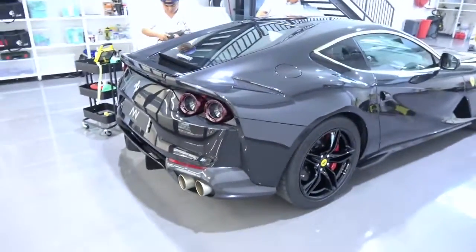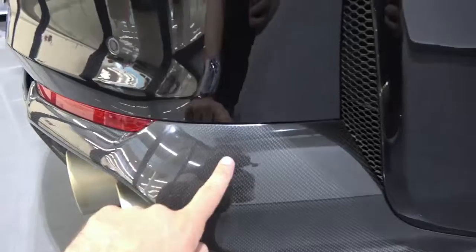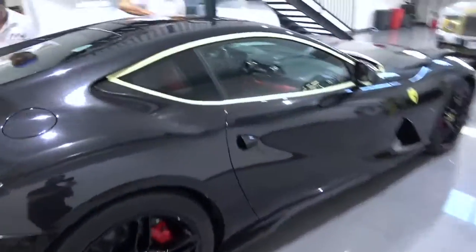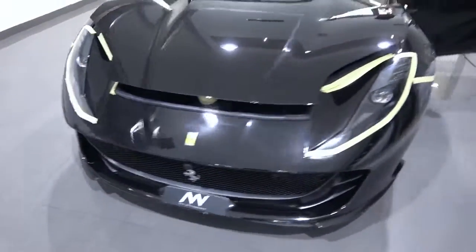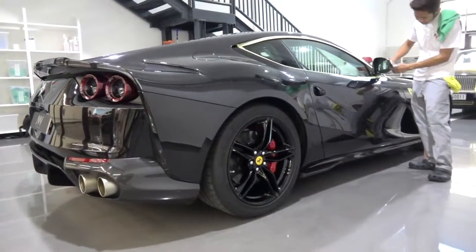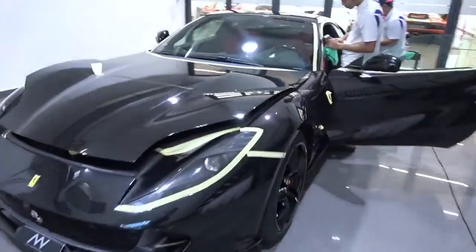I only just noticed that this 812 is metallic black. First one I've seen in black with the contrast carbon. It looks good in black. It's been taped up for the application, but we've got a red interior — red contrast calipers. 812 in black — I wasn't sure it would hide the contours, but when you see it in person, with these magnificent lights that NVM have here, it looks fantastic.